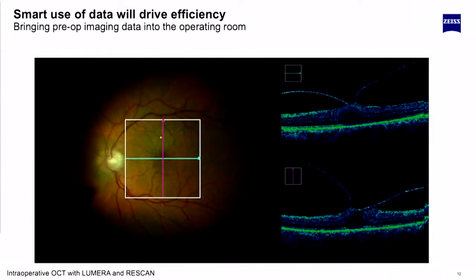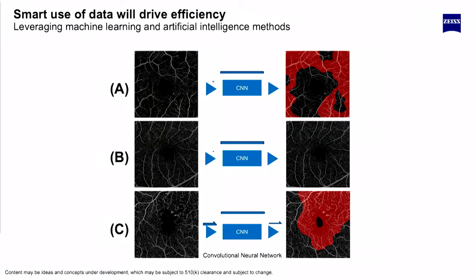Here is the OR — rescan in the OR today — but in the future you'll see what we do in cataract, where Callisto and preoperative data are pumped into the OR as well to help in the effectiveness of surgery.